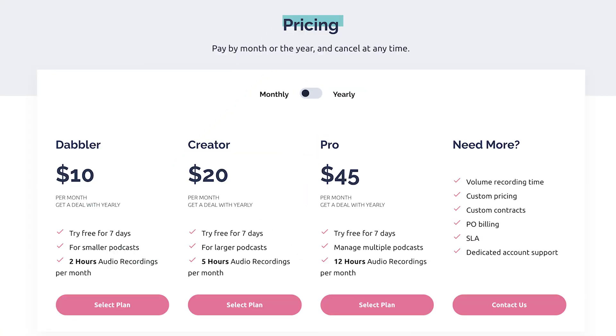Prices on Squadcast range from $10 to $45 a month. They'll give you a bit of a discount if you prepay for a year, but with all this software I recommend taking it one month at a time in the beginning, then upgrade once you know you're going to use it for the long haul. Most people aren't going to end up on the $10 plan because it only gets you two hours of recording, so you'll probably want to upgrade to the $20 plan for a full five hours. It's a little more expensive than a free option like Zoom, but the right price for anyone trying to get the last bit of audio quality possible.